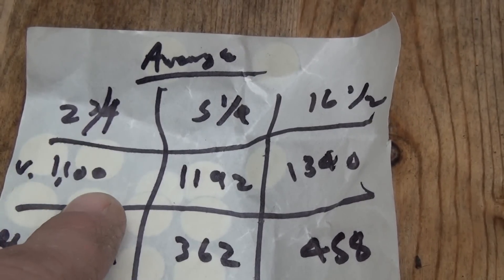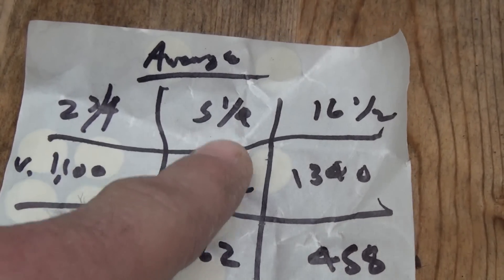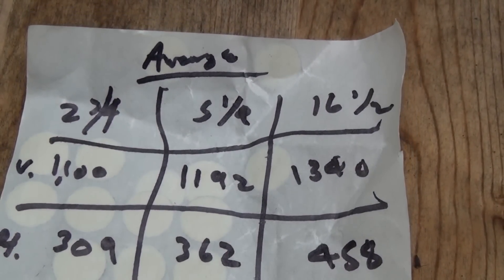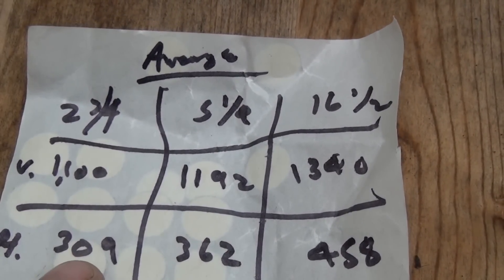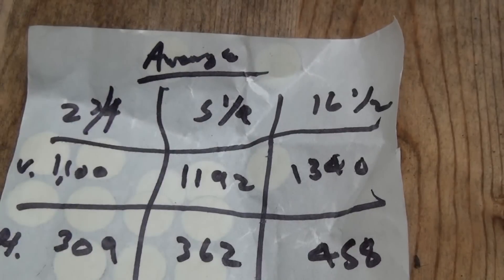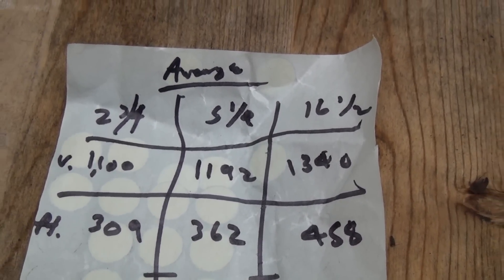Average velocity for the two and three-quarter inch was 1100 FPS. For the five and a quarter it was 1192 FPS. For the 16 and a half it was 1340 FPS. In foot-pounds, the two and three-quarter inch averaged 309 foot-pounds, compared to 362 for the five and a quarter, and 458 for the 16 and a half — that's a big difference.